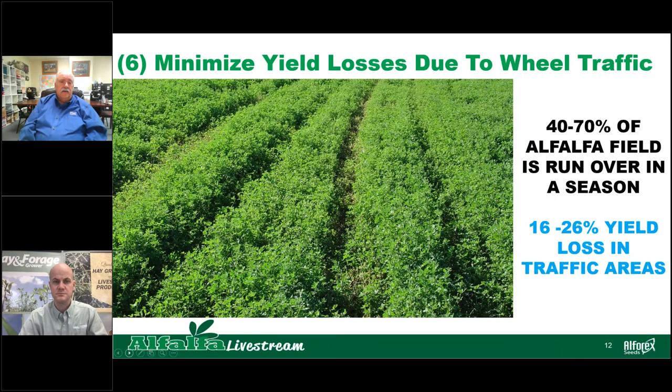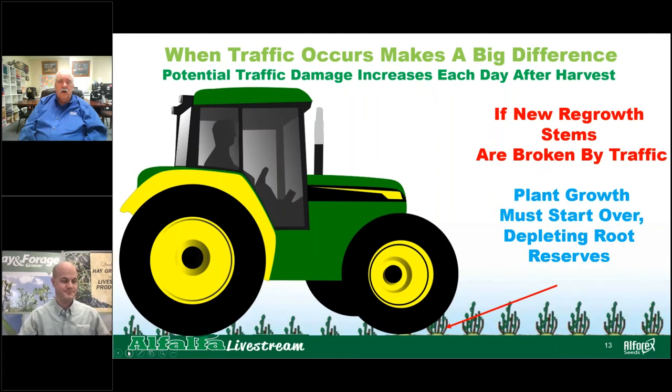The other thing that can affect yield is traffic — wheel traffic out in those fields. We know that during the course of a season, 40 to 70 percent of an alfalfa field is run over by traffic. And in those rows where the wheels are running over the plants, we're getting 16 to 26 percent yield loss in those traffic areas. So being aware of how much traffic you're going across that alfalfa field, and when traffic occurs, makes a big difference. If the new regrowth stems are broken by traffic, the plant growth must start over and that depletes the root reserves.